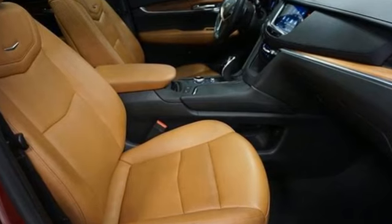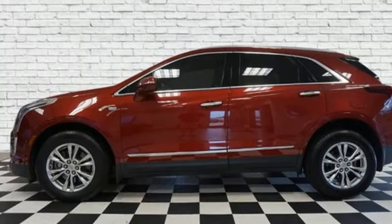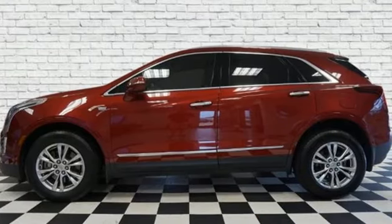The only thing better than owning a Cadillac is driving a Cadillac. Stop in for a test drive and make it yours today.